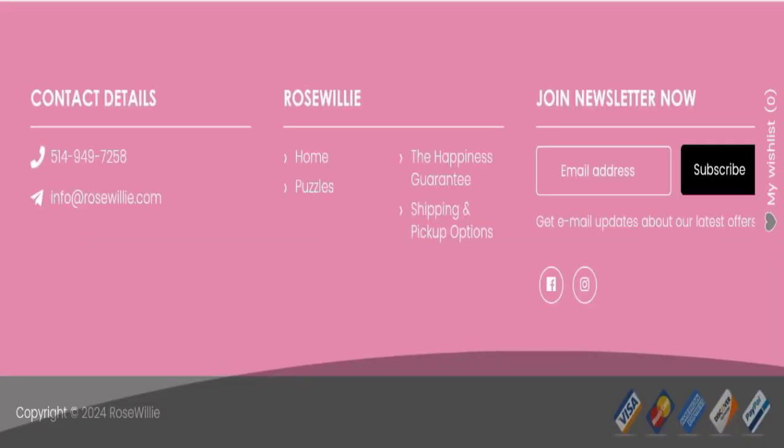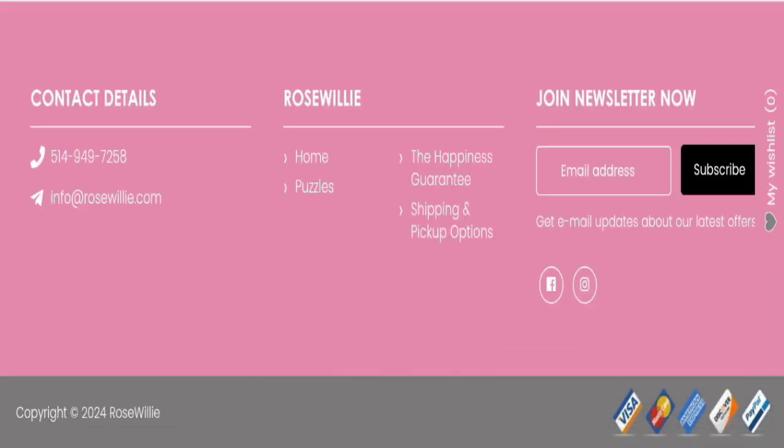Next, we will scroll down and check the payment modes of this website. They are accepting Visa, Mastercard, American Express, and Discover for making payments.